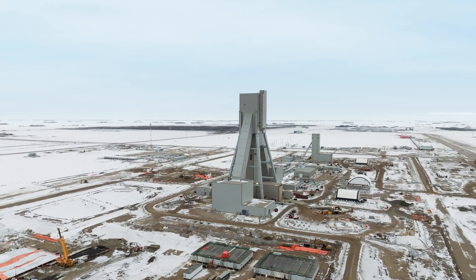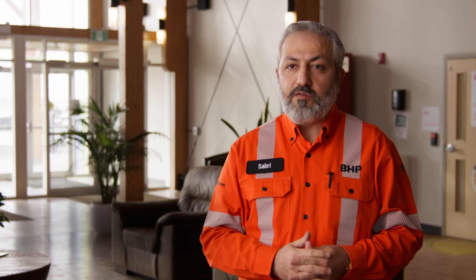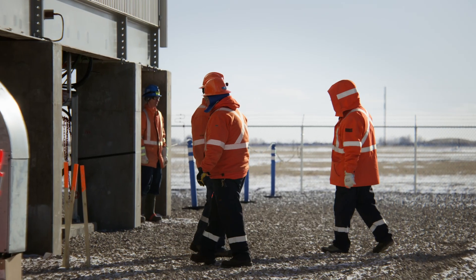Currently, the Janssen site has been supported by a temporary feed from SaskPower. This 230 kV substation is vital for Janssen mine development.